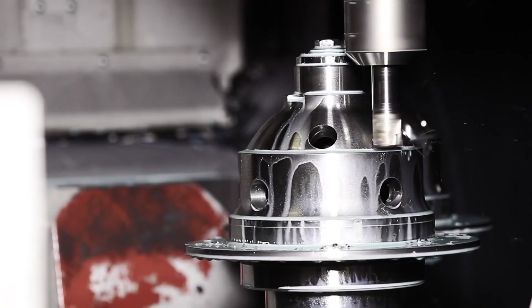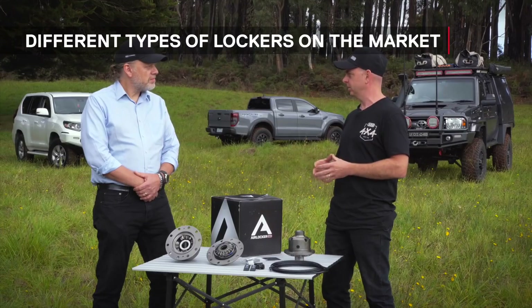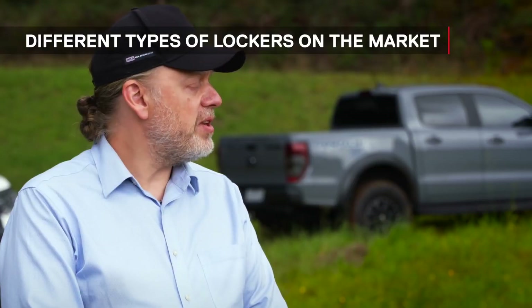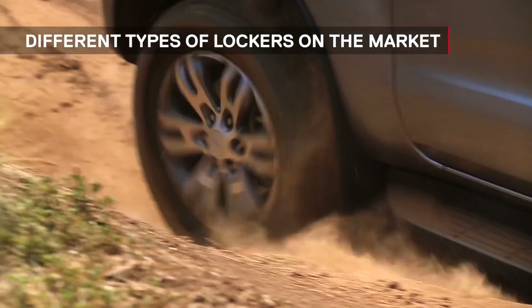We exclusively make and sell the ARB Air Locker. What other types of lockers are available to customers? Over the years we've seen auto lockers, electric lockers, and selector fork driven lockers.